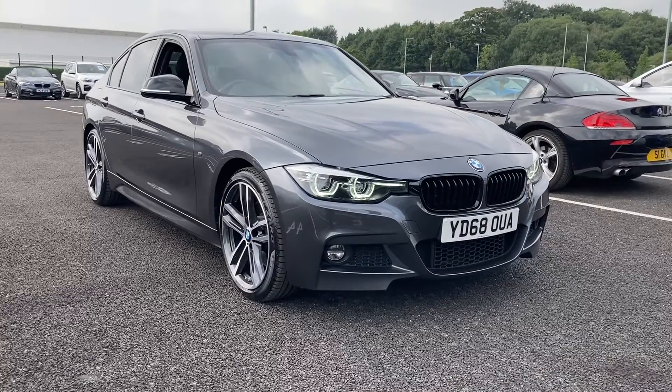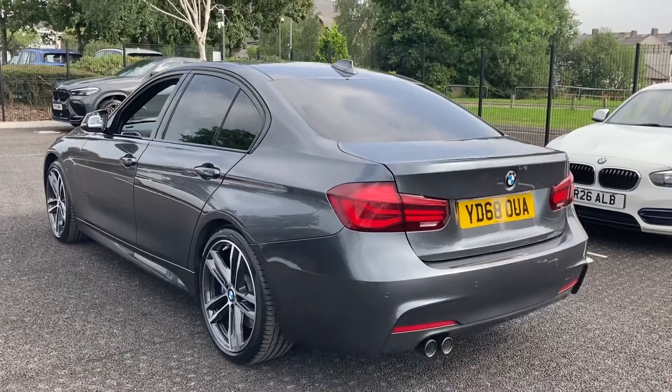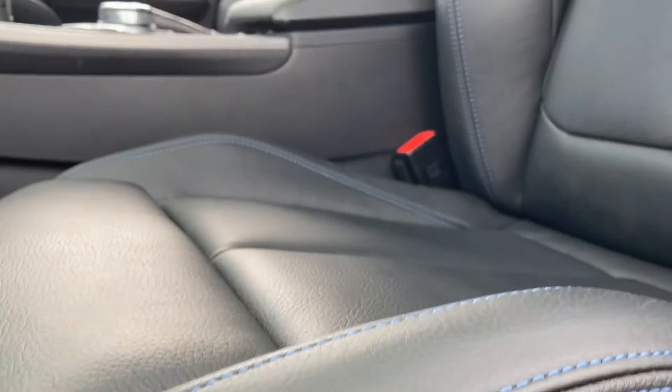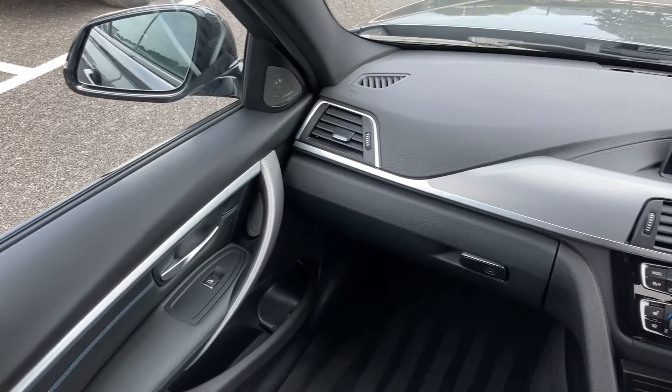Hello from Lloyd BMW Cone. We hope you're well and we are really excited to present to you this stunning 3 Series 320i M Sport Shadow Edition Saloon in Steely Mineral Grey. With 192 bhp, M Sport suspension and sports automatic transmission with gear shift paddles, this 2 litre petrol engine powered 2018 saloon promises a great drive.